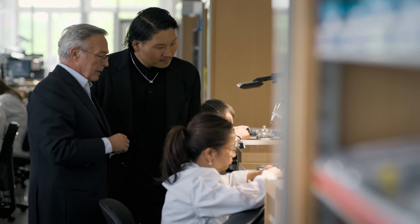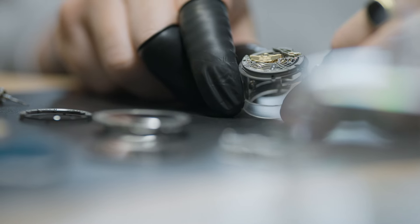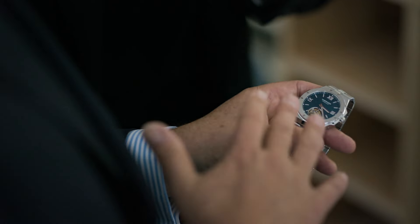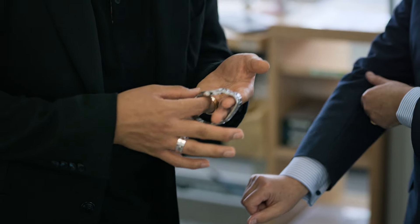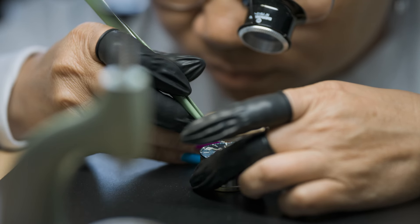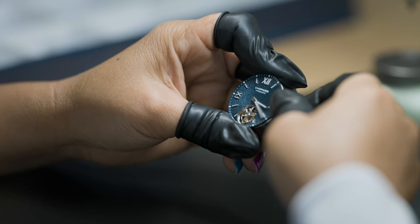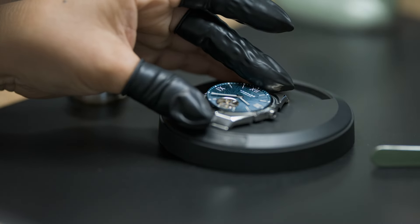Chopard is unique in different ways, and one important aspect is that we are able to produce almost everything in-house — meaning our own movements, so the inside of the watch, the watch case, the bracelet, and even the dial. Because we have a factory, a manufacture, as we say in French, for dials. A dial like this needs at least 60 different steps to be made, just the dial. And then of course all the rest is done in-house, and this is what you call a manufacture.